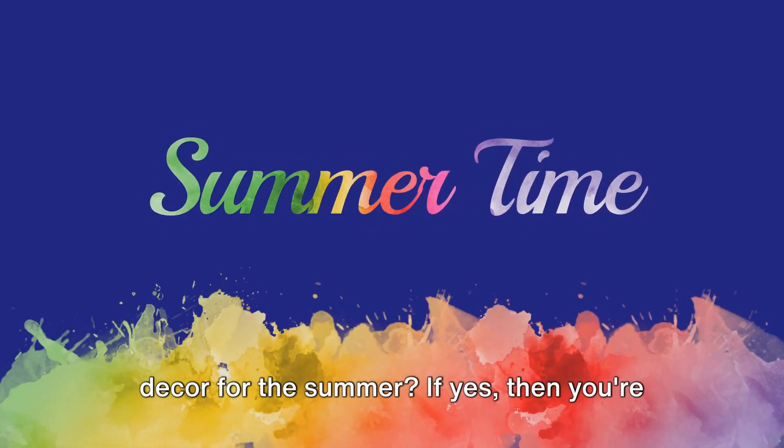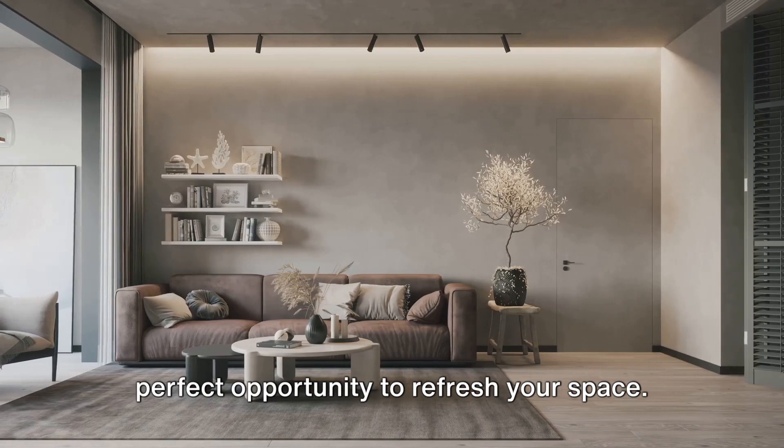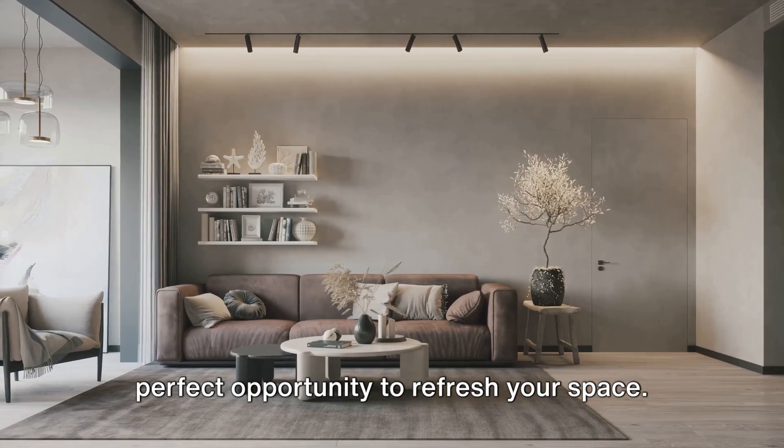Are you seeking to revitalize your home decor for the summer? If yes, then you're in the right place. As we welcome longer days and warmer temperatures, it's the perfect opportunity to refresh your space.